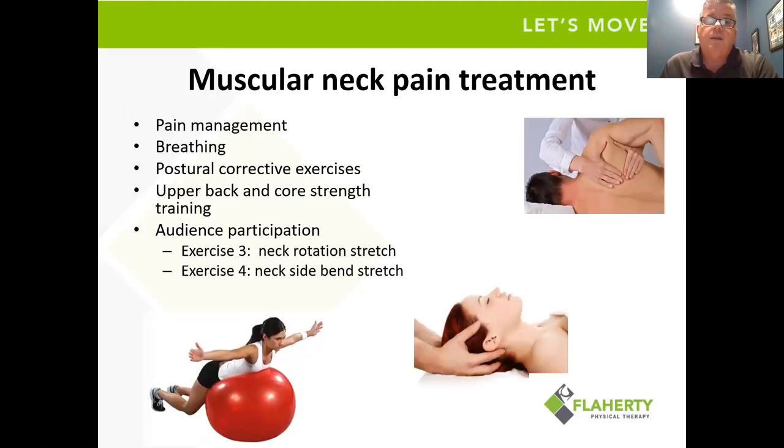For us, we spend a lot of time working on pain management. We introduce a lot of breathing — breathing from the chest, which many of us do, can create a lot of stiffness and tightness through the neck. So we spend a lot of time teaching diaphragmatic breathing, which we'll talk about shortly. A lot of work is done on postural corrective exercises, and we do a lot of upper back and core strengthening.